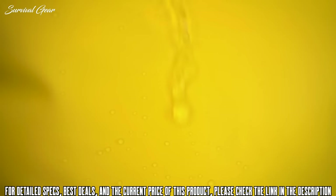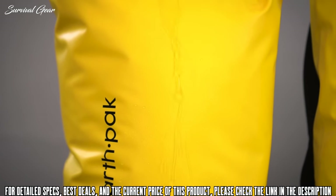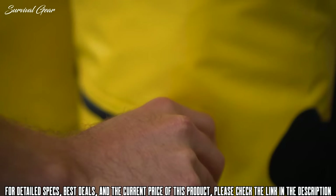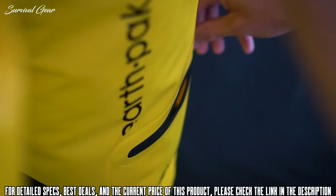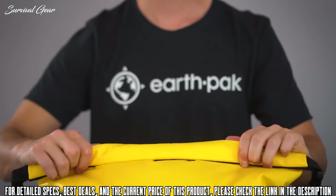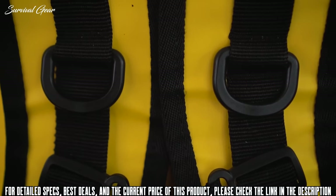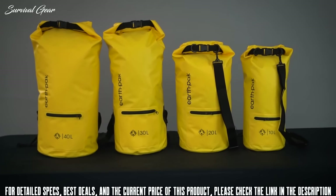All of our dry bags are made with 500D PVC material, making them resistant to abrasion and punctures and suitable for quick water submersion. The outside zipper pocket is a great solution for grab-and-go items such as keys, knives, and sunglasses — keeping in mind that this pocket is splash-proof, we do not recommend storing electronics in it. The main compartment is constructed with a roll-top closure providing airtight protection. Attached D-rings allow you to connect your bag to the side of a raft, boat, or kayak — no matter where your adventures take you, this dry bag is up for the challenge.